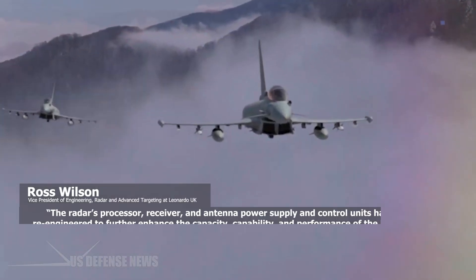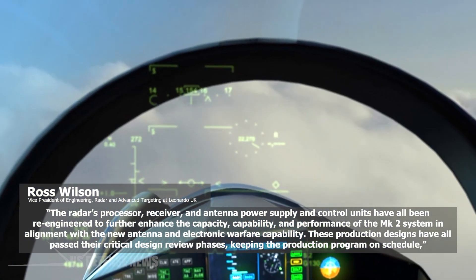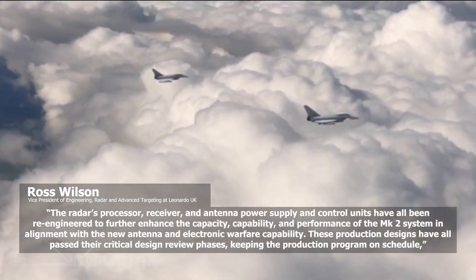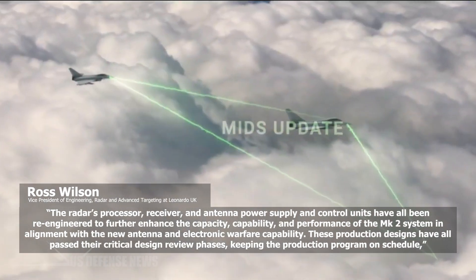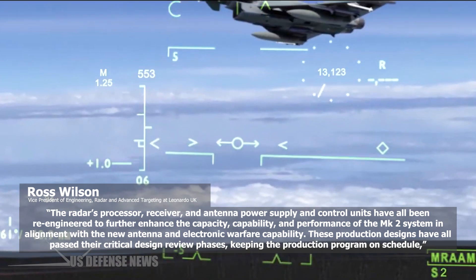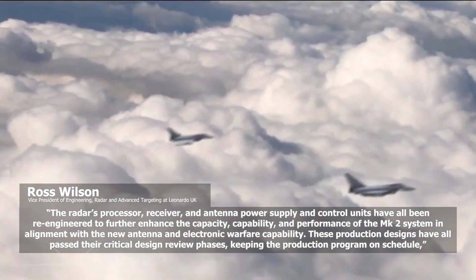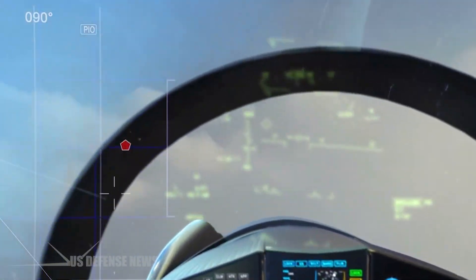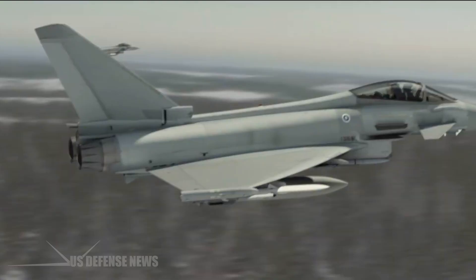The radar's processor, receiver, and antenna power supply and control units have all been re-engineered to further enhance the capacity, capability, and performance of the Mark II system in alignment with the new antenna and electronic warfare capability. These production designs have all passed their critical design review phases, keeping the production program on schedule, according to Ross Wilson, VP Engineering Radar and Advanced Targeting, Leonardo UK.